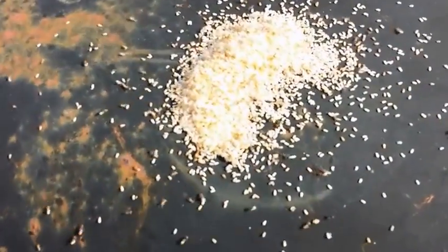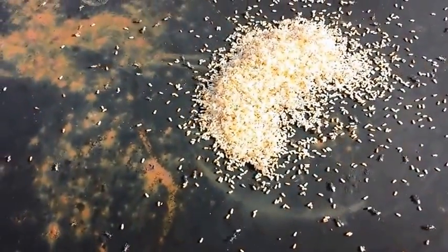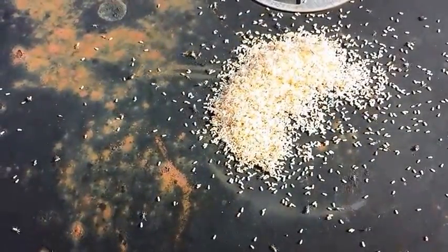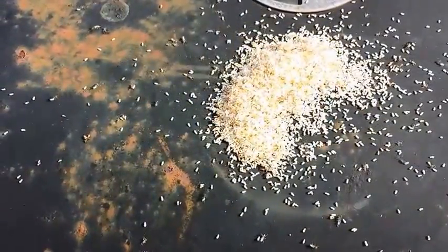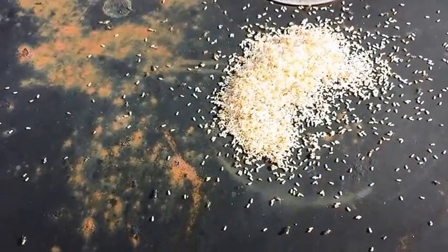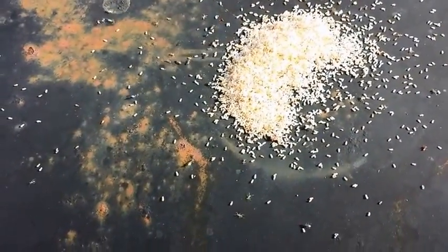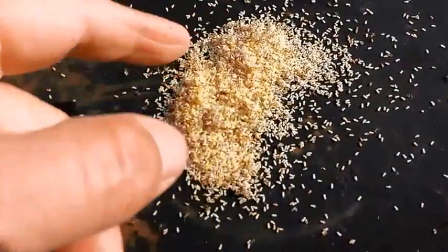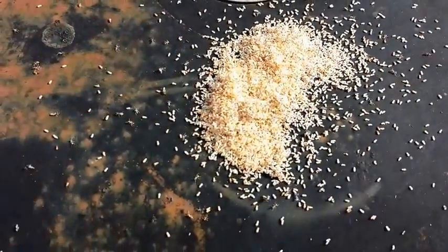Ant eggs, man. I bet if I was an ant egg enthusiast I would think this would be a yummy treat. These probably taste delicious. What does an ant egg taste like?